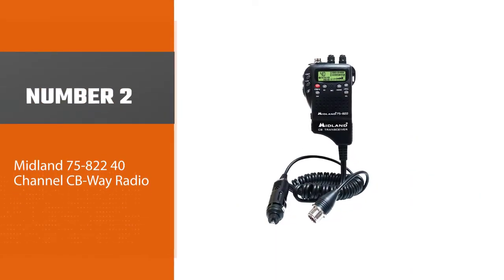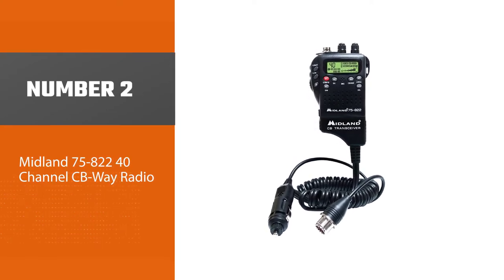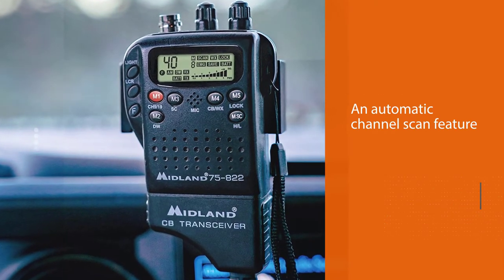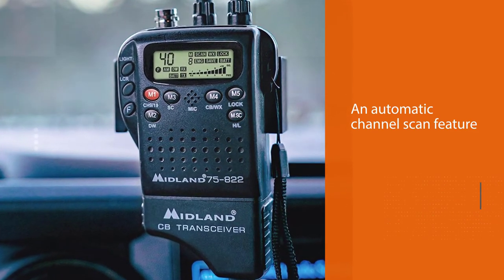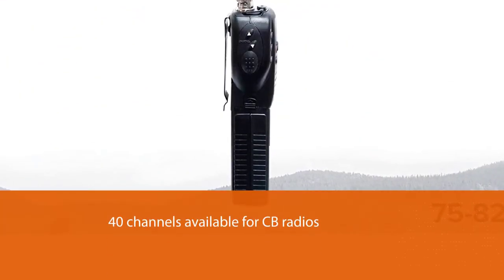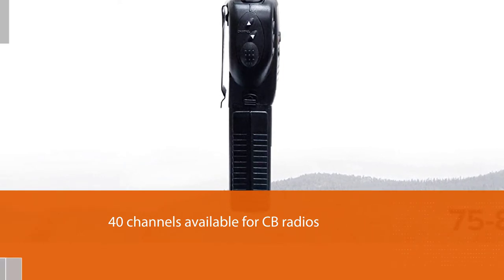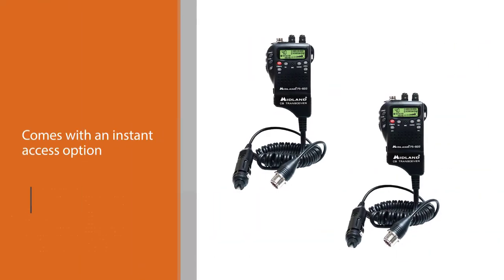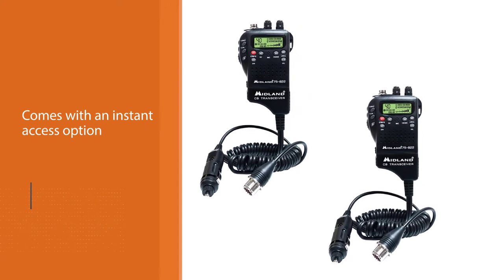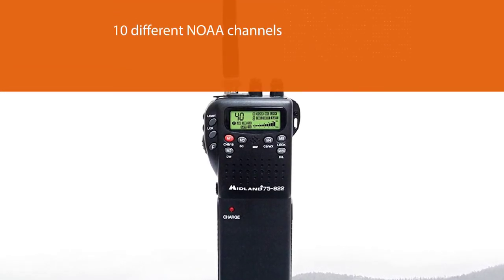Number two: Midland 75-822 40-channel CB way radio. Staying compliant with FCC regulations, this device gives a maximum power output of four watts. It has an automatic channel scan feature that can scan through all 40 channels available for CB radios. It comes with an instant access option for NOAA channels — you will get access to 10 different NOAA channels. There is also a quick access option for both informational channel 19 and emergency channel 9.